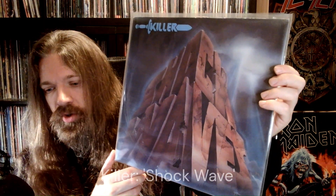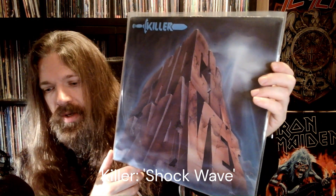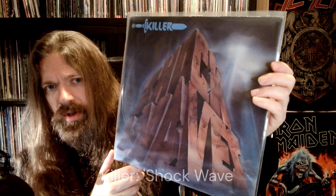Up next, Shockwave by Killer. Just straight up heavy metal. Good stuff. Picked this one up in Mephisto, I think. It wasn't too expensive, so I grabbed it and I supported one of my local record stores that way.